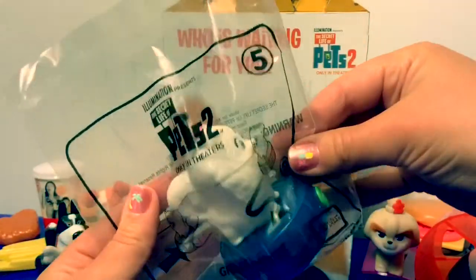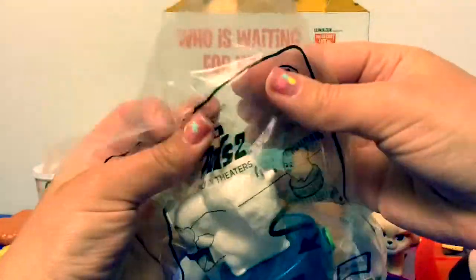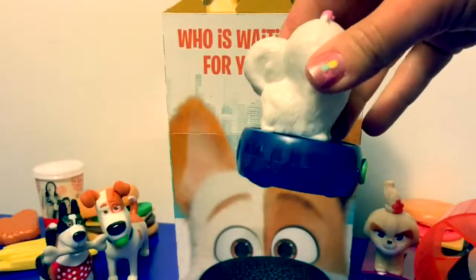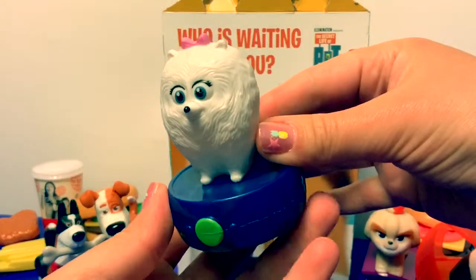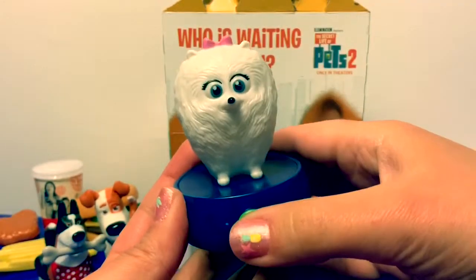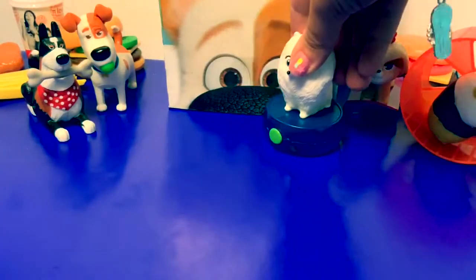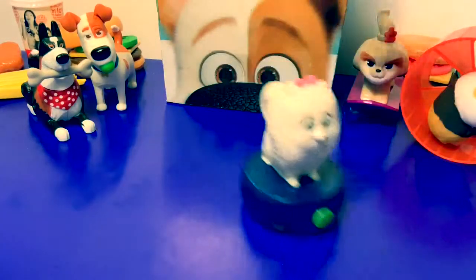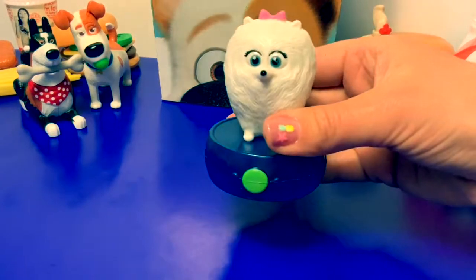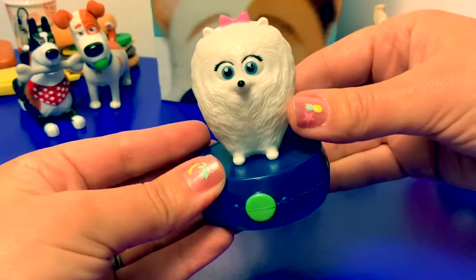This one is number five — número cinco in Spanish — and this is Groovy Gidget! Let's see what she looks like. Oh my goodness, she is super cute — she has a little pink bow! Let's see what happens when we play with her. This is Groovy Gidget — super fun!